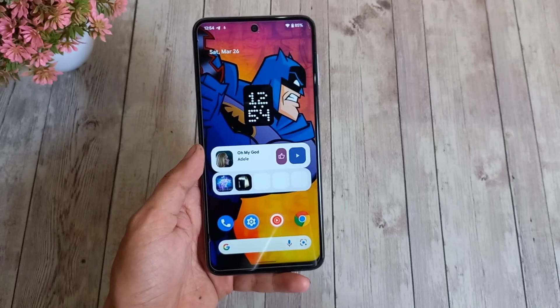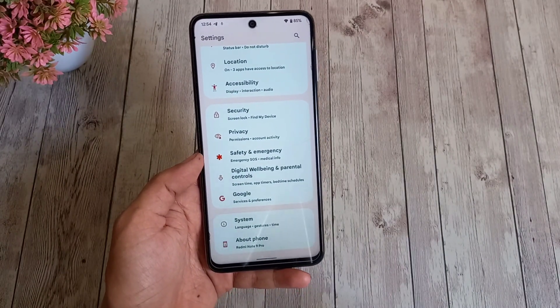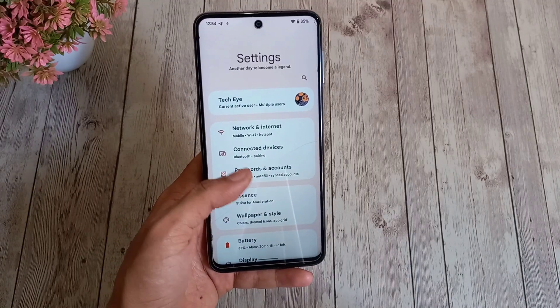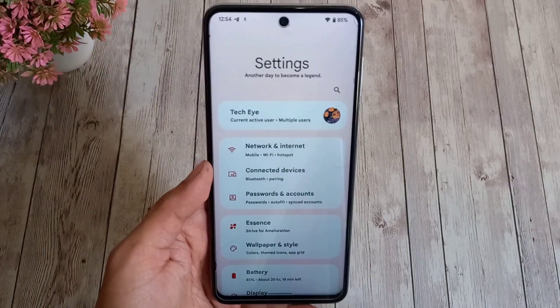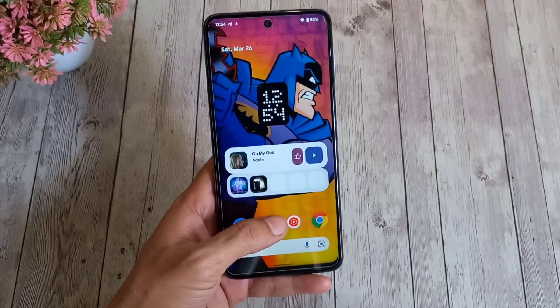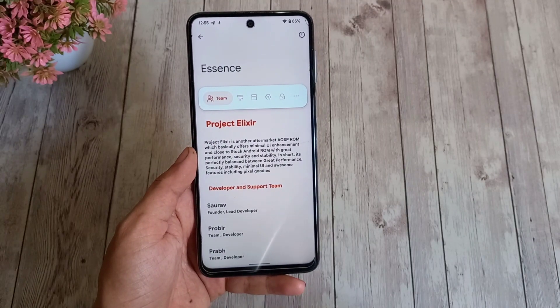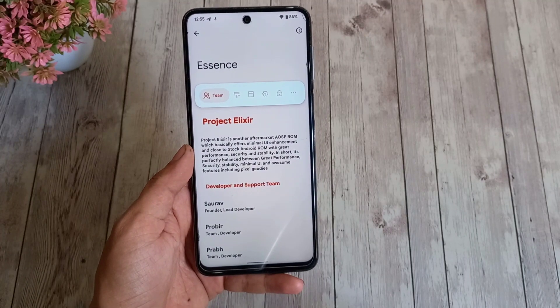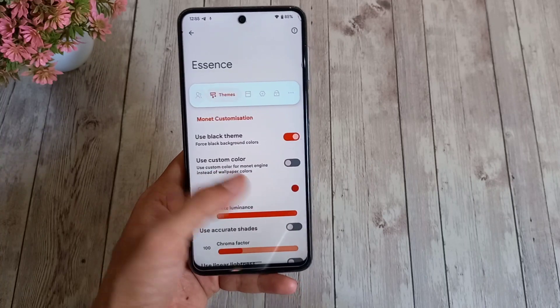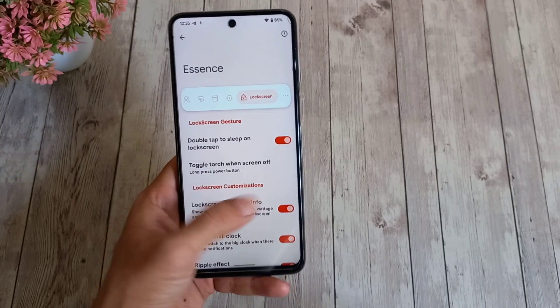First, let's head to the Settings. You'll see a gradient at the top — this is something you won't find on every custom ROM. The settings are very well grouped together and feel good ergonomically. The special customization features can be found in the Essence section. I still remember its initial build when it lacked all these features, and now it has become such an advanced ROM.